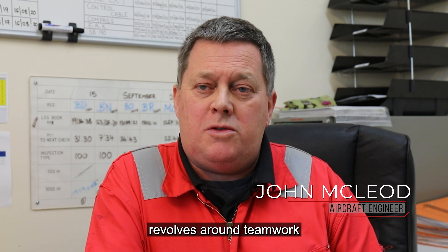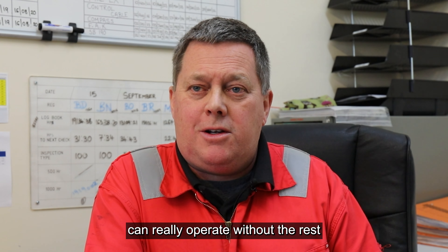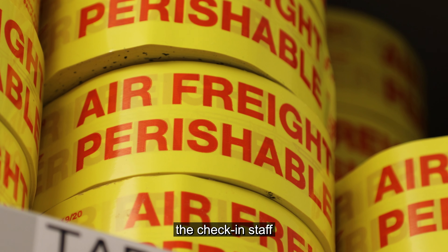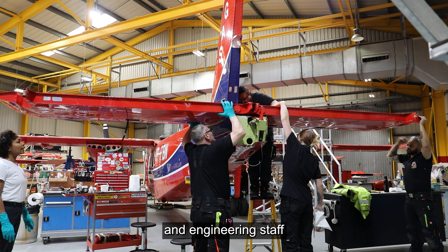The whole of FIGAS really revolves around teamwork. There's no one individual part that can really operate without the rest. Be it the people in the tower, the check-in staff, the firemen, the refueler, the engineering staff.